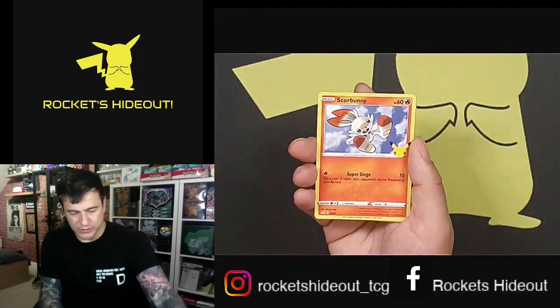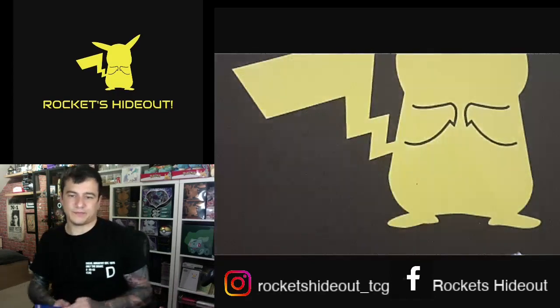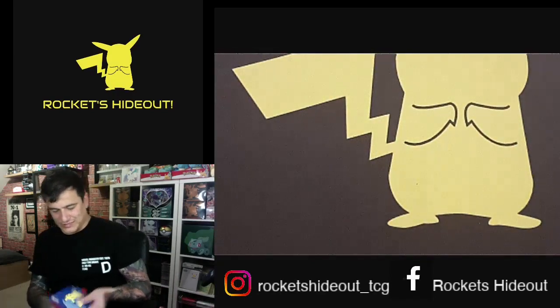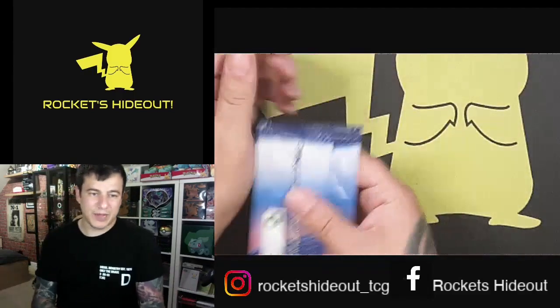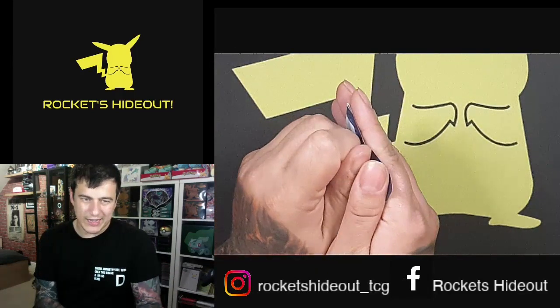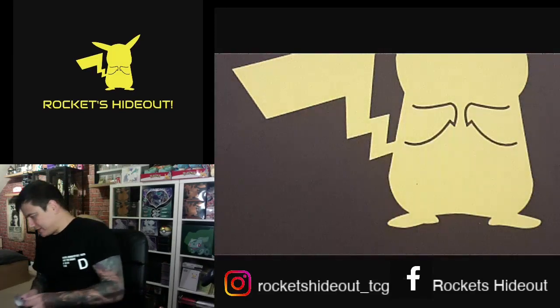Okay, second-to-last pack — here we go: Popplio, let's go Bunny, another Turtwig holo. And last pack — see if we can get a little last-pack magic with a Pikachu. Let's see.